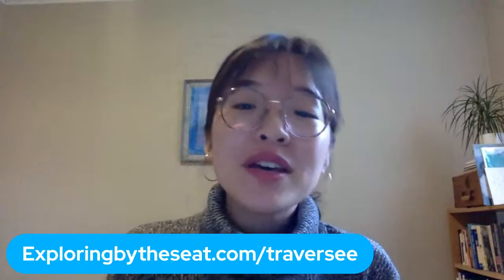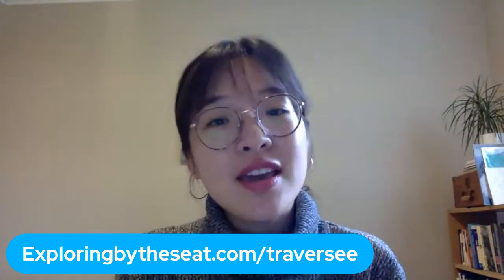Bienvenue à la traversée virtuelle du Canada. Je m'appelle Kiana et je représente l'organisation Education Canadian Geographic. Aujourd'hui, je suis en direct avec Véronique et Mallory de Parcs Canada. Elle va nous faire découvrir l'archéologie préventive. La traversée virtuelle du Canada est présentée par Canadian Geographic, Parcs Canada et Exploring by the Seat of Your Pants.